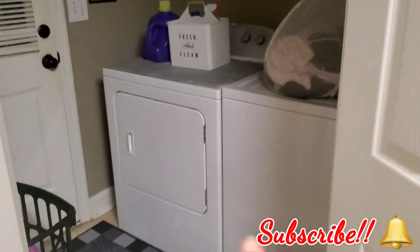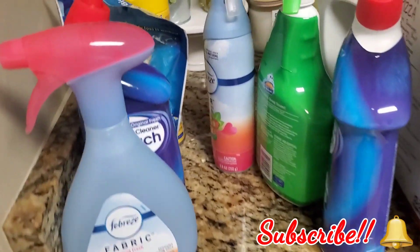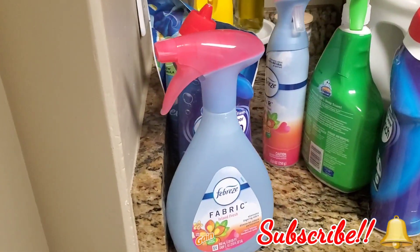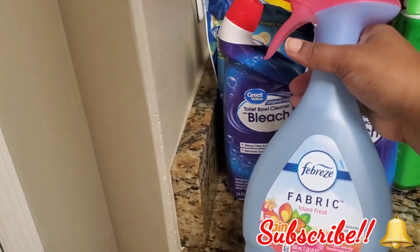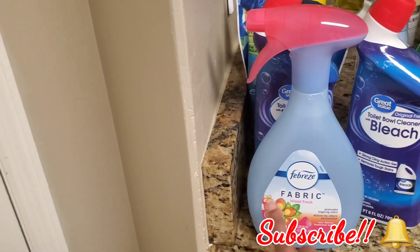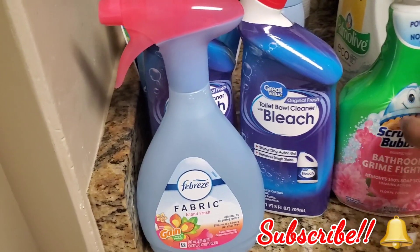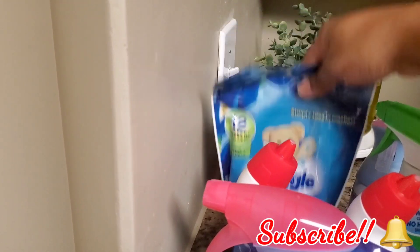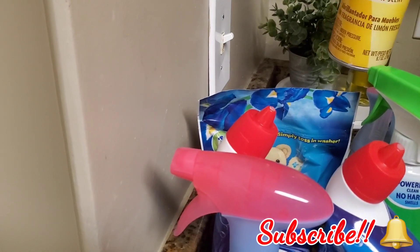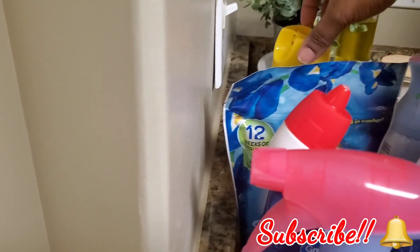Over here we also got some cleaning products. I got toilet bowl cleaner, bleach — I actually got two of those — and some Febreze fabric spray in the island fresh scent, which I use on the carpet and sofa. Got some stuff for the bathrooms and this right here is for the dishwasher. Back here I got some more scent booster packs for our laundry and some polish to clean our furniture with in the bedrooms.